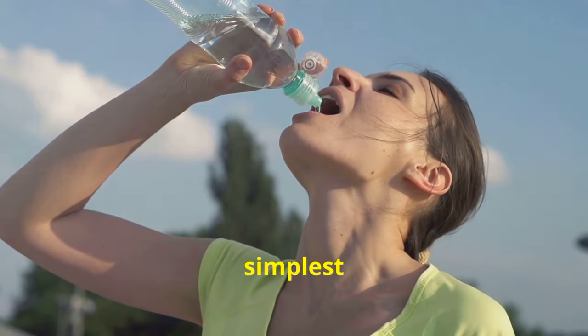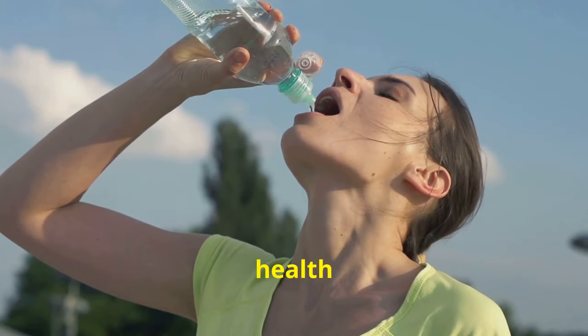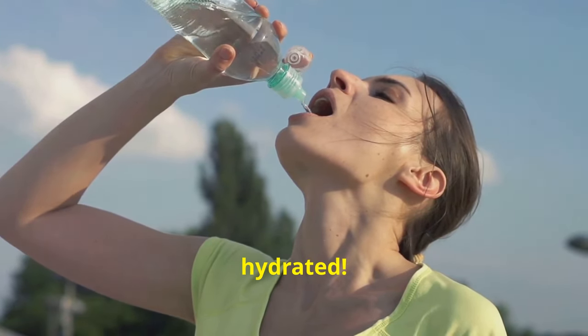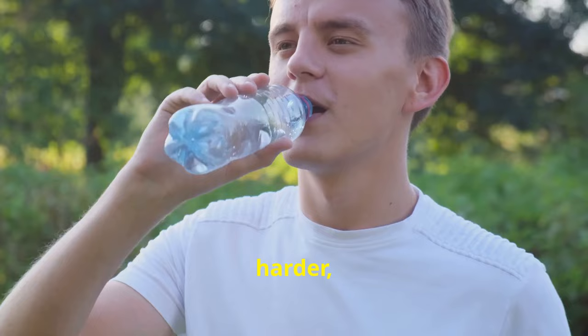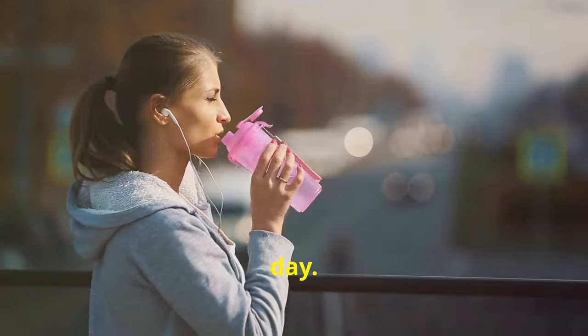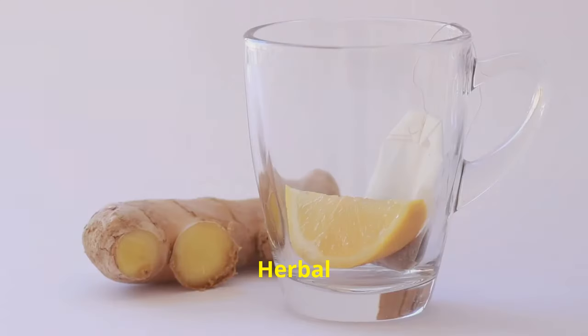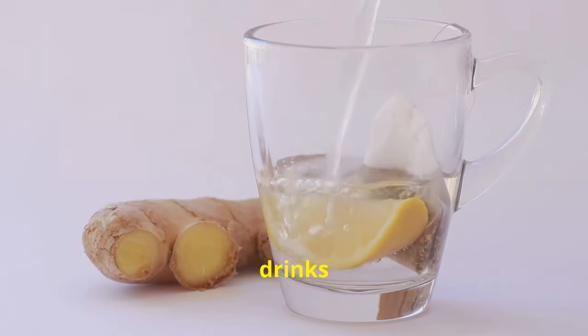Tip number three is one of the simplest yet most effective things you can do for your gallbladder and overall health: stay hydrated. Dehydration makes your body work harder, affecting your digestive system. Drink plenty of water throughout the day — aim for half your body weight in ounces daily. Herbal teas and low sugar drinks are good alternatives.